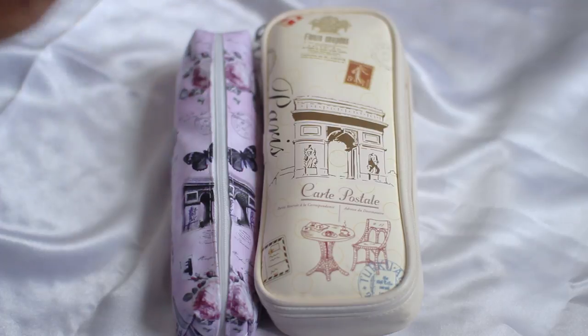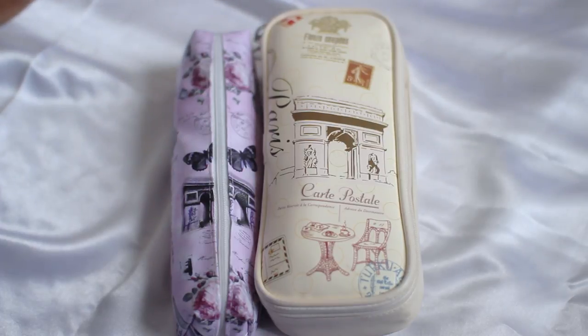Hey guys, it's your girl Jasmine. I'm back with another video. This is a what's in my pencil case video.